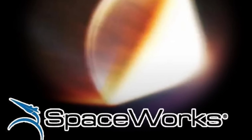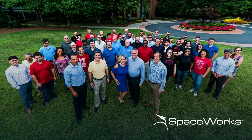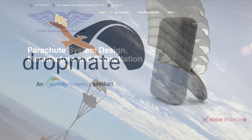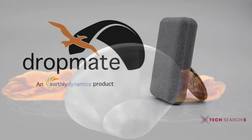Starting with Spaceworks. Spaceworks Enterprises is based in Atlanta, Georgia, and specializes in advanced concept analysis, systems engineering, product development, and economic consulting for a broad customer base. With the help of Aerial Delivery Systems out of Kissimmee, Florida, who are parachute and parafoil experts, and Earthly Dynamics, also out of Atlanta, who are automation and control software experts, Spaceworks has been designing a new re-entry vehicle.